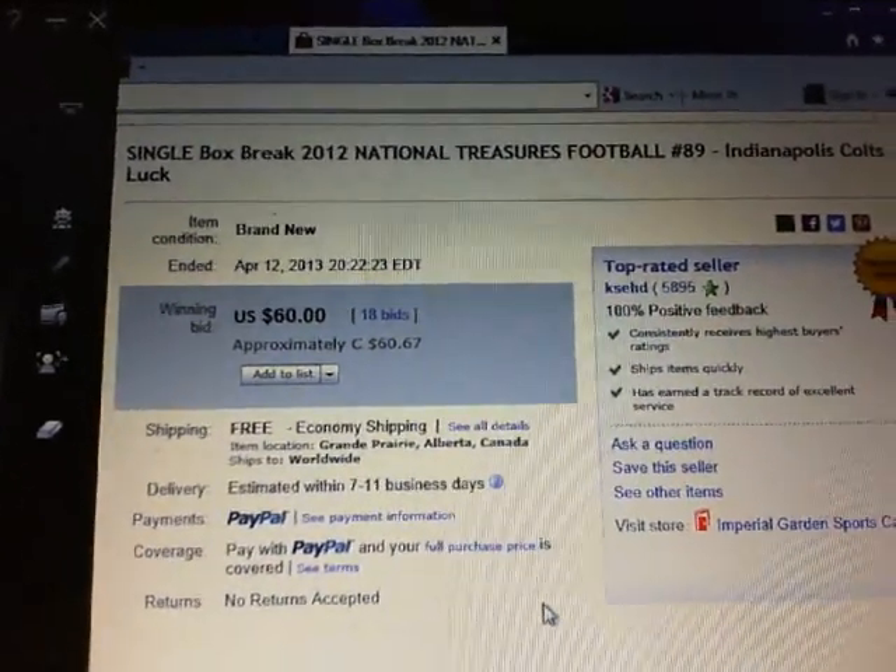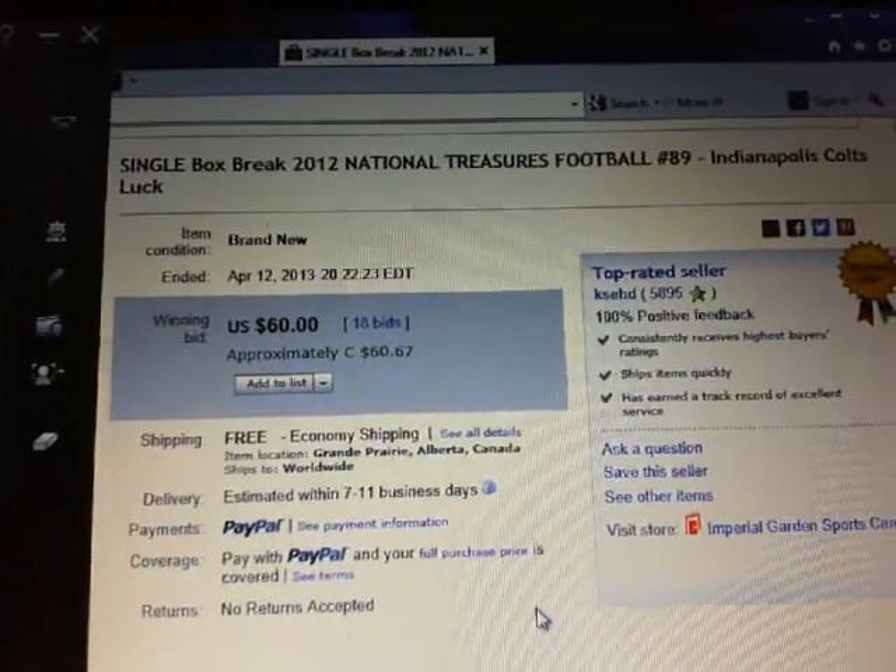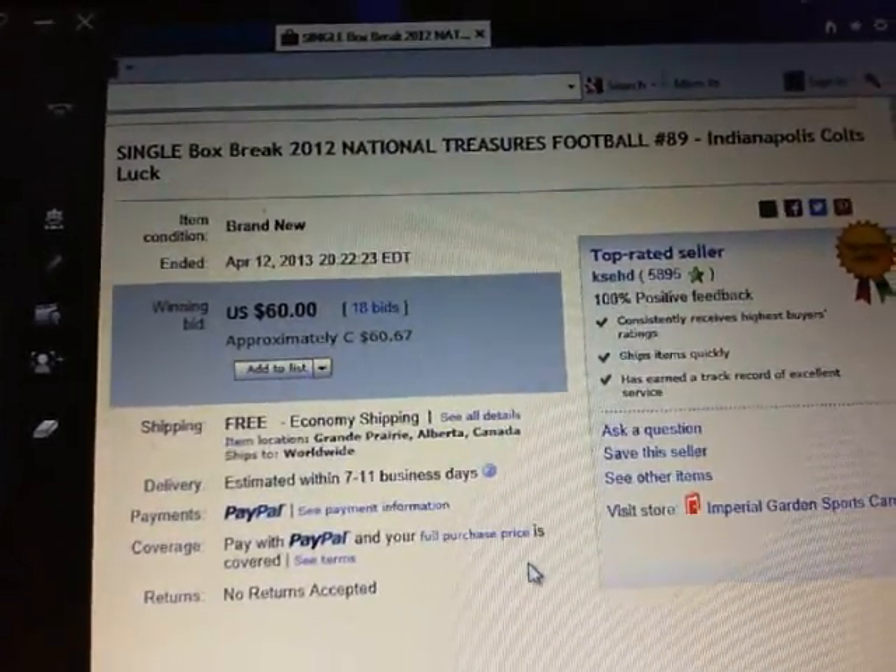Hey there, guys. Welcome to KSED's football break number 89 of 2012 National Treasures Football.